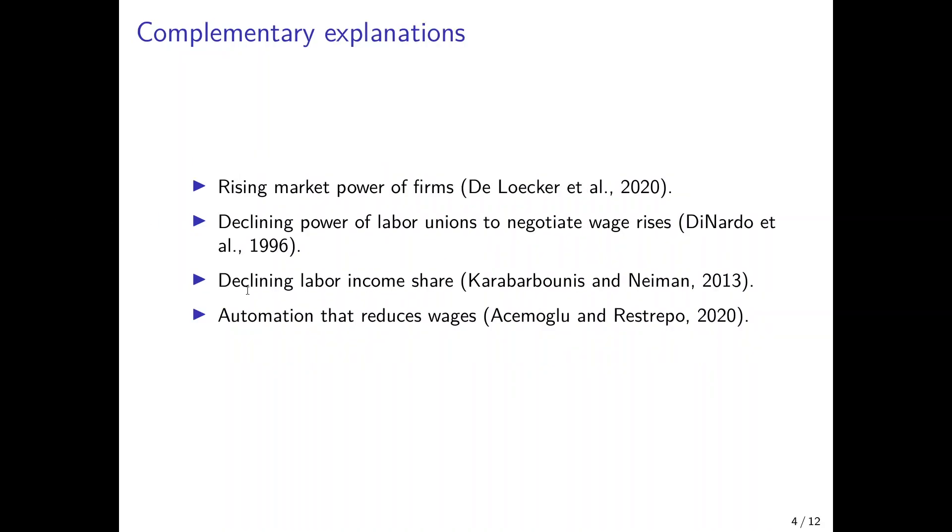I do not claim that industrial robots explain everything — there have been many other theories for why wages and productivity diverged over the last decades. A very prominent one is that the market power of firms has been increasing; Lerker and co-authors argued this in a 2020 paper. If there is higher market power for firms, they can charge a higher markup over marginal cost. Since labor is an important input, if firms charge a higher markup, the profits they earn do not need to be transferred to workers, so the gap between profits and wages increases.